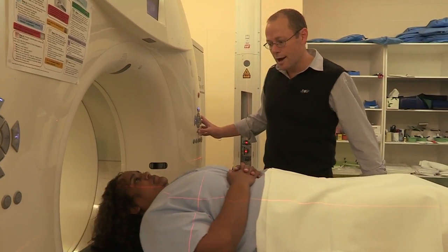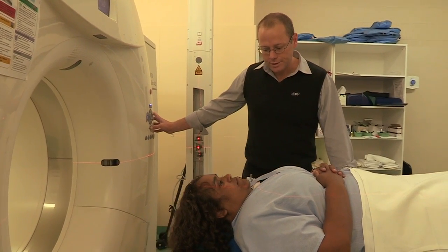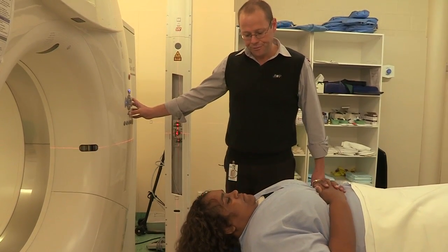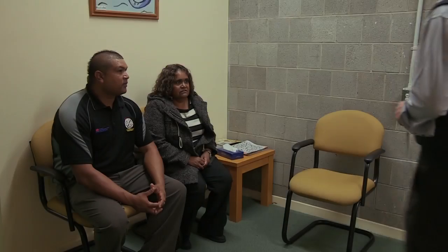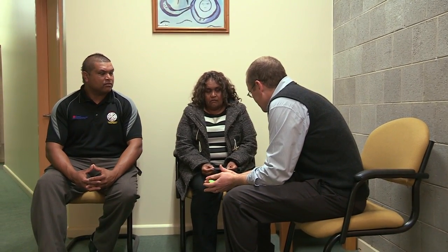Okay Marg, that scan's all done. What we can do now is you can go and get your clothes back on, then I'll have a chat to you about when your next appointments and things like that are to start your actual treatment. Here's your appointment card with your next appointment to come back and start the treatment. That'll be a couple of weeks away from today's scan. On the back of the card there are phone numbers. If you need anything, give reception a call and they can sort things out. The last thing I need to do is just grab a quick picture of you — this just goes in your treatment file as a way for us to recognise you.